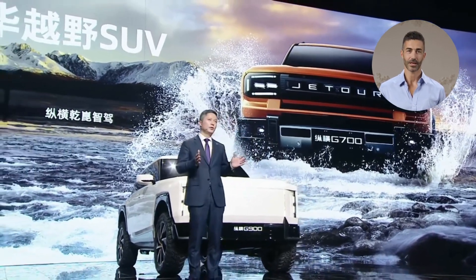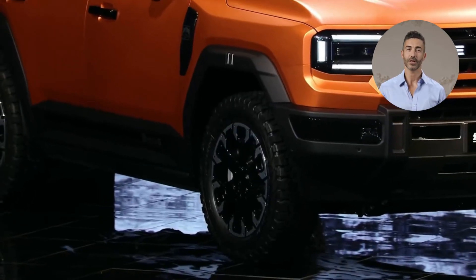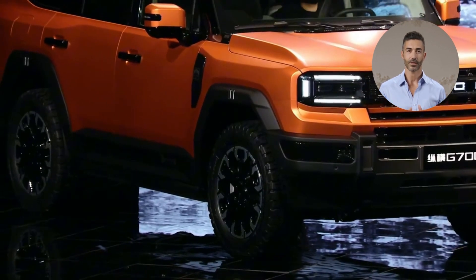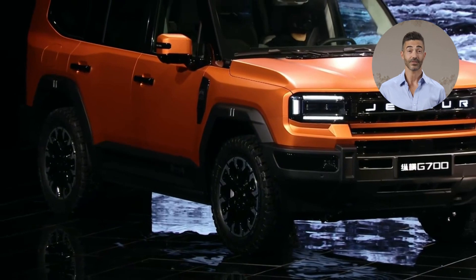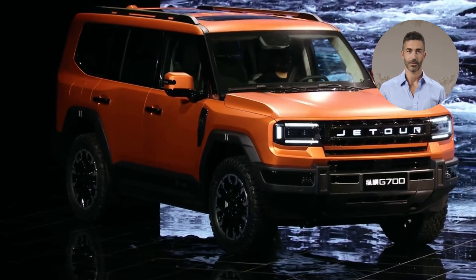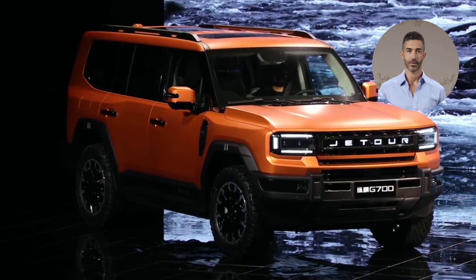Under the hood, the G700 features a non-load-bearing body structure paired with a 2.0T longitudinal hybrid engine, delivering a total system power of 560 kW and 795 Nm of torque. The hybrid transmission ensures a combined fuel and electric range of up to 1,400 km.